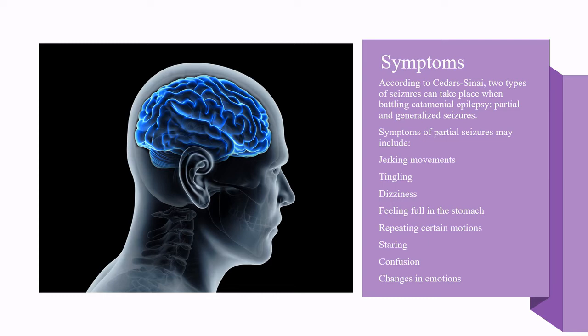Symptoms of partial seizures may include jerky movements, tingling, dizziness, feeling full in the stomach, repeating certain motions, staring, confusion, and changes in emotions.